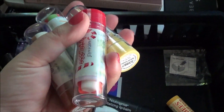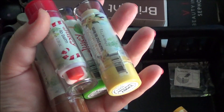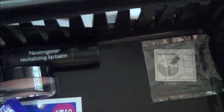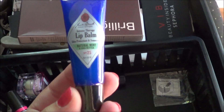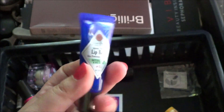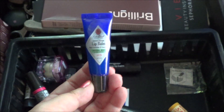I have these four Wet and Wild Juicy Lip Balms and I have never used them. I got them a couple years ago and I'm just going to get rid of them. I'm going to keep this Jack Black Lip Balm in Natural Mint and Shea Butter — I do like this and I'm almost out of my thick one for my project pan, so I'll be using this one next.